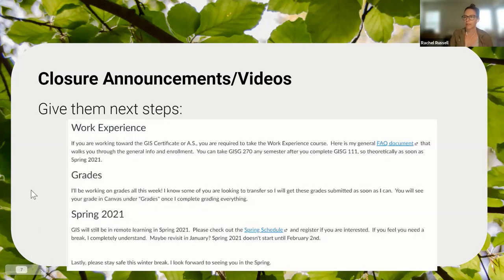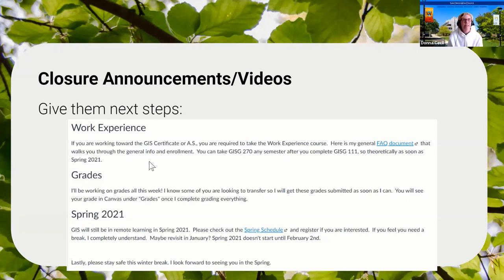I sometimes give them specific next steps in the farewell video — are you ready to take a work experience class, when will you get your grades, what courses are offered next semester. In the fall, I wrote: check the spring schedule; if you feel like you need a break, that's fine, but spring doesn't start until February so maybe you'll feel differently. Students may be having crises this year and it's important to say, I'm looking forward to seeing you, I want to see you back, I value you being here.